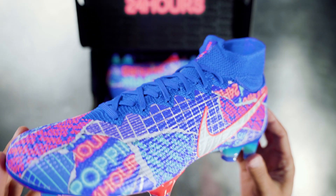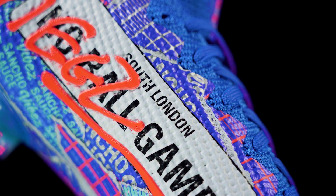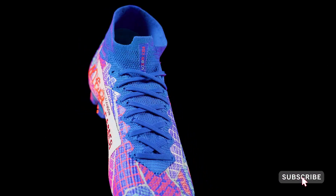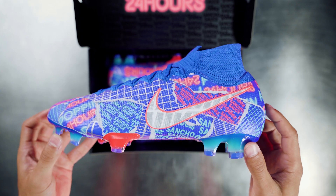The SE11 Sancho Mercurial Superfly is available now at Soccer.com. You can shop it by clicking in the top right-hand corner of the screen or by clicking the link in the description below. Also, don't forget to subscribe to our channel to keep up to date with the latest and greatest soccer gear available at Soccer.com. Thanks for watching and we'll see you back here next time.